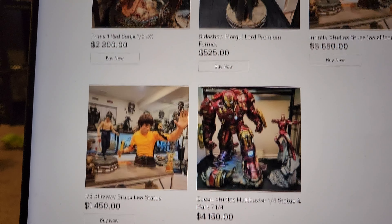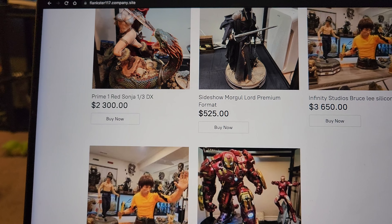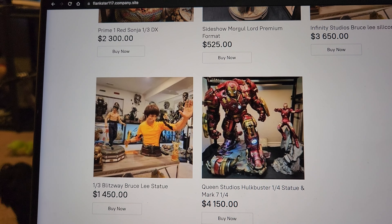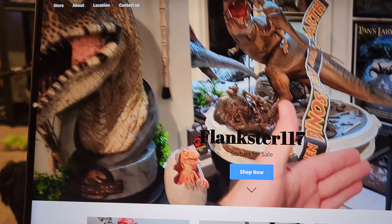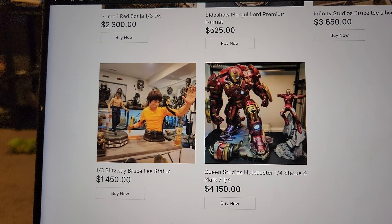For international orders, I add an extra shipping charge. I'm not shipping to Asia because it's just way too expensive, but I'll ship to Europe and pretty much all other countries with a flat-rate additional charge that will vary by statue. If you're international, it might be good to just contact me directly.